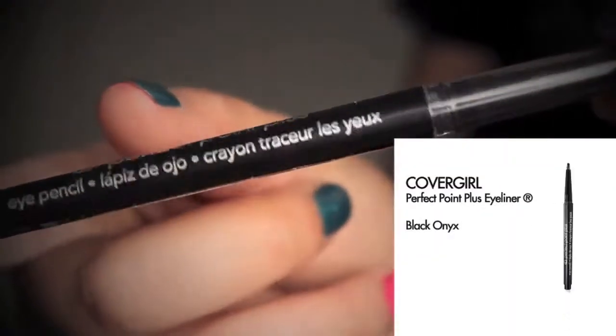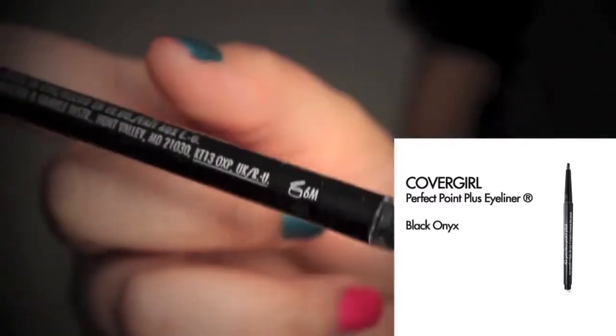So the first thing I'm going to do is I'm going to create a winged liner. I'm using CoverGirl's Perfect Point Plus eyeliner. I'm just going to take this pencil right here and start creating a line, and I'm simply going to just wing this out.